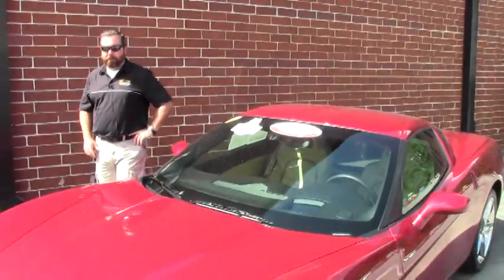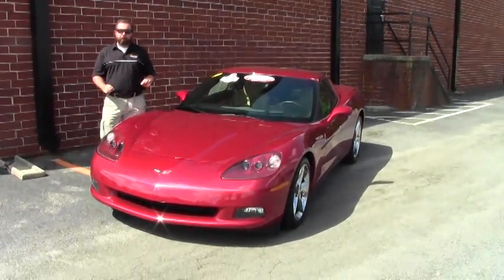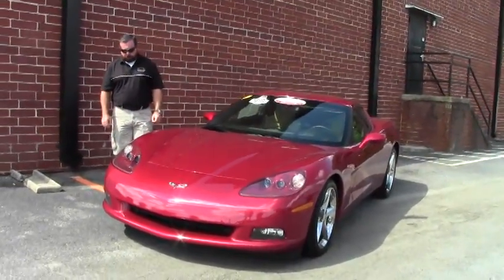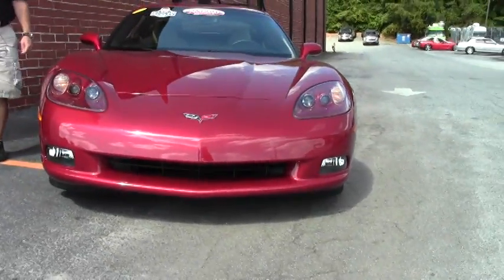Hi ladies and gentlemen, good morning. It's a beautiful morning here in Atlanta and today I'm featuring my new favorite piece of inventory. It's our 2LT 2012 Crystal Red Corvette Coupe with cashmere interior.